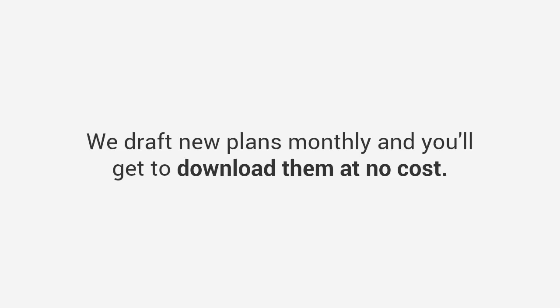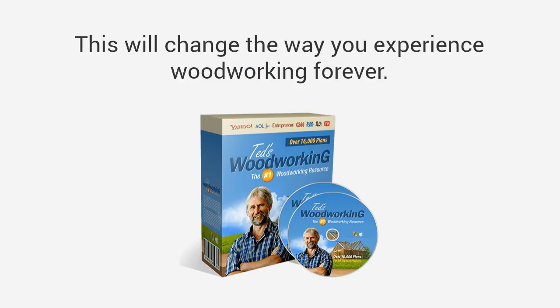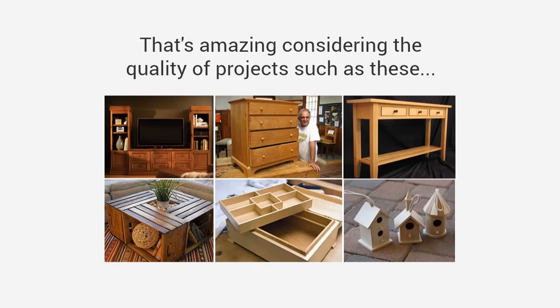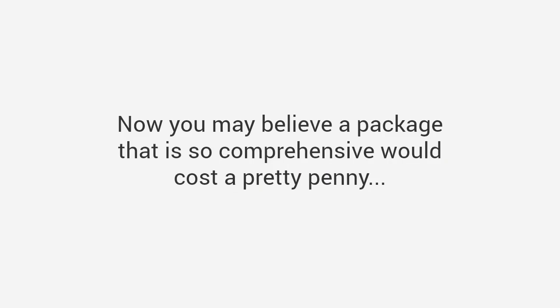We draft new plans monthly and you'll get to download them at no cost — free lifetime access to new plans every month as they are released. Ted's Woodworking is by far the largest and most comprehensive collection of woodworking plans in the world. This will change the way you experience woodworking forever, because with the depth and quality of the plans, you can build anything you could ever imagine — easily, quickly, and inexpensively. Many customers with limited experience have sent us stunning photos of their completed projects. Mike says: 'Ted, I just want to thank you for making my passion for woodworking come back to life. The amount of plans is simply astounding.' Patrick says: 'These plans will set a new standard in the field — this collection is clearly the best on the market.'